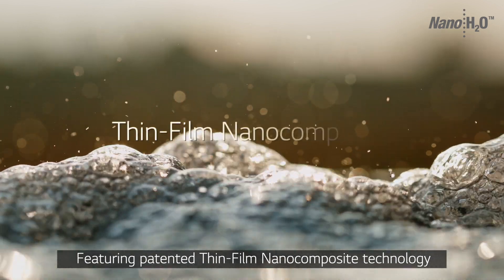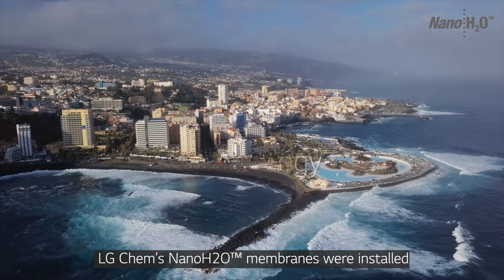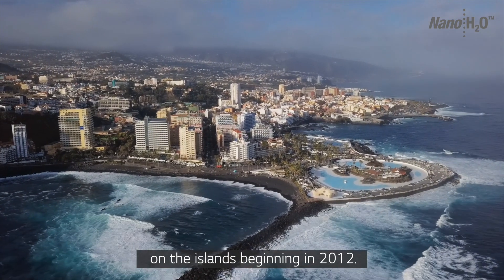Featuring patented thin film nano composite technology, LG Chem's nano H2O membranes were installed on the islands beginning 2012.